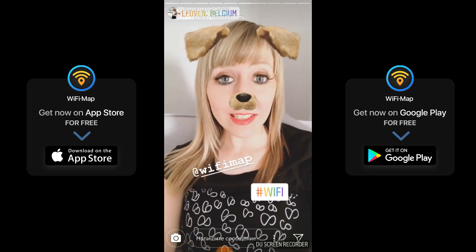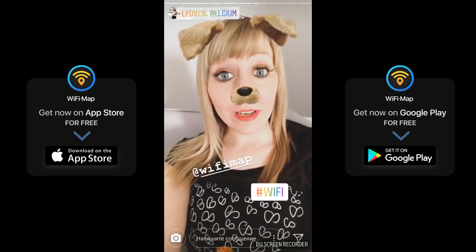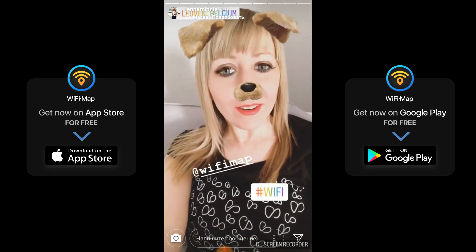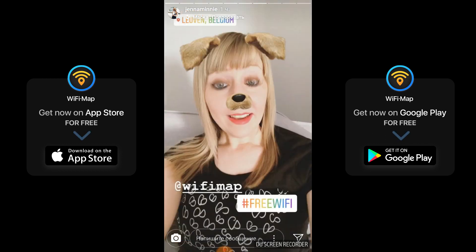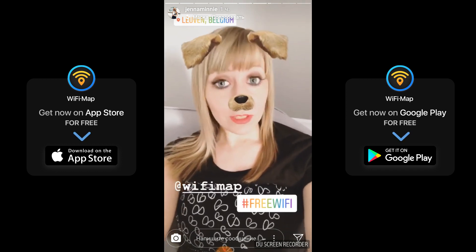Hi guys, so I recently started using this app called WifiMap. I really wanted to tell you guys about this app because it is so irritating when you are somewhere and there is no Wi-Fi. And this app called WifiMap is trying to solve this problem.